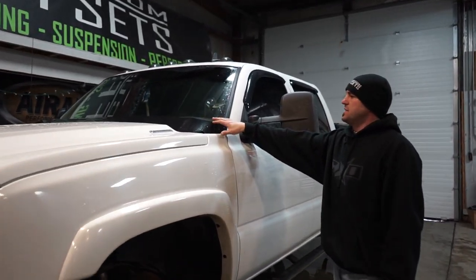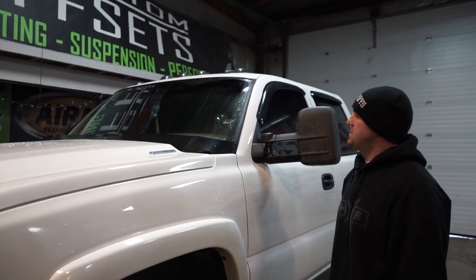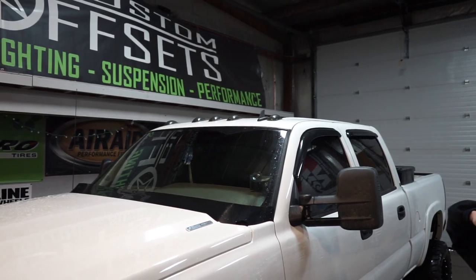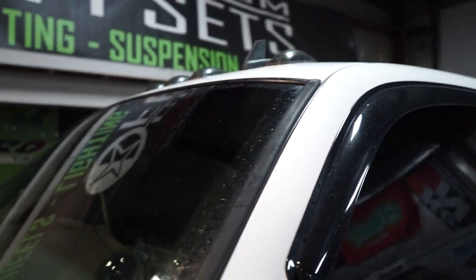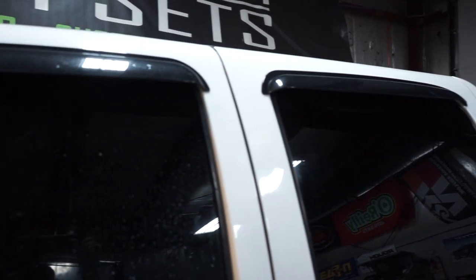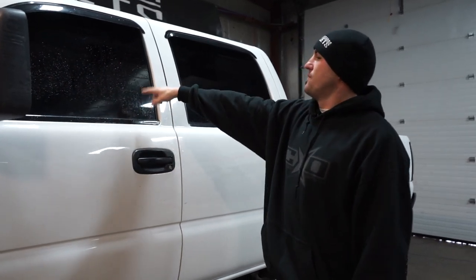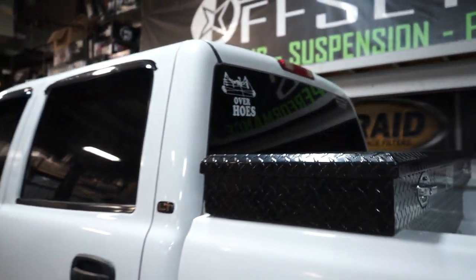He's got the wiper cowl — these were super awesome back in the 90s, I think they're going to make a comeback. If this was mine, I would go white with that, it just makes it pop. He's got the smoked cab lights up top, and he's running a 5% tinted brow. He's also got window visors, and 5% tint — you can't even see inside this thing. He's got bows over hose too.